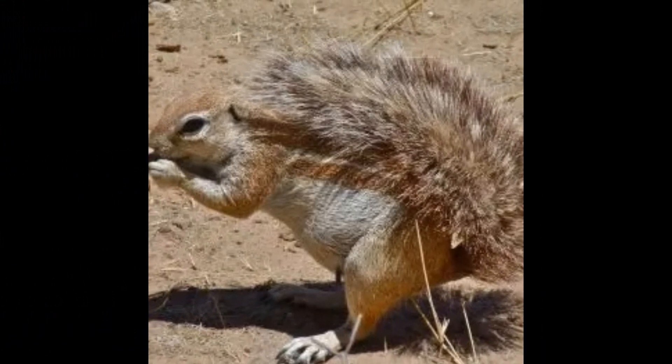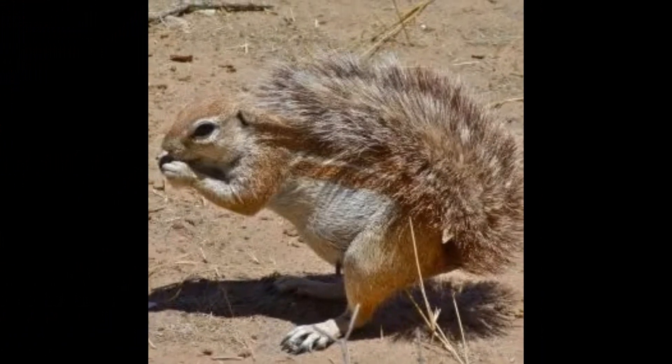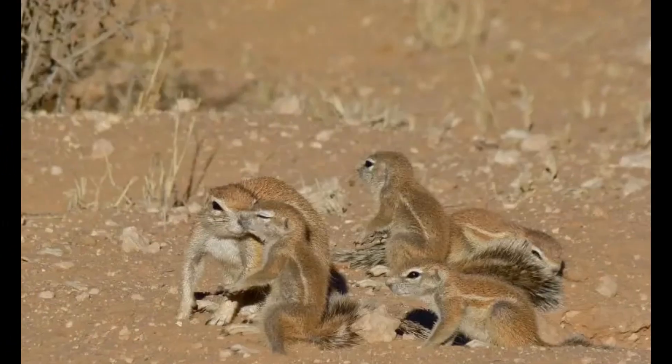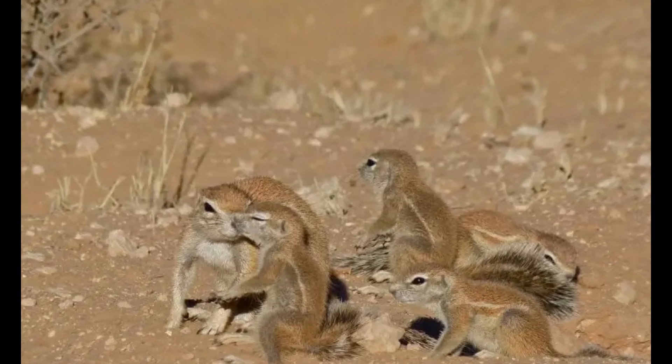Xerus species are relatively small rodents, and their weight can vary depending on factors such as age, sex, and environmental conditions. On average, adult Xerus squirrels weigh between 250 to 800 grams.